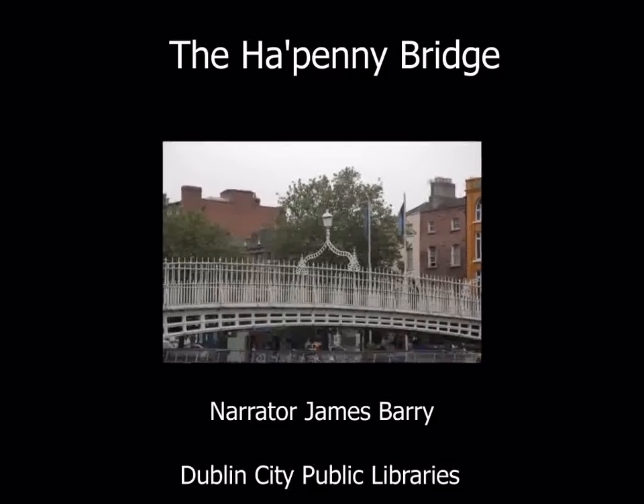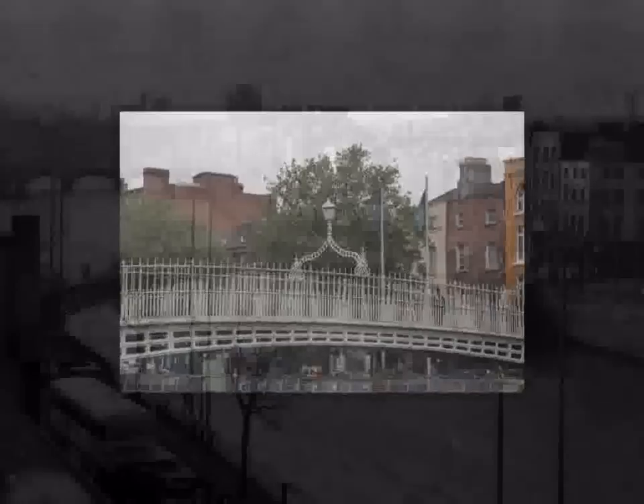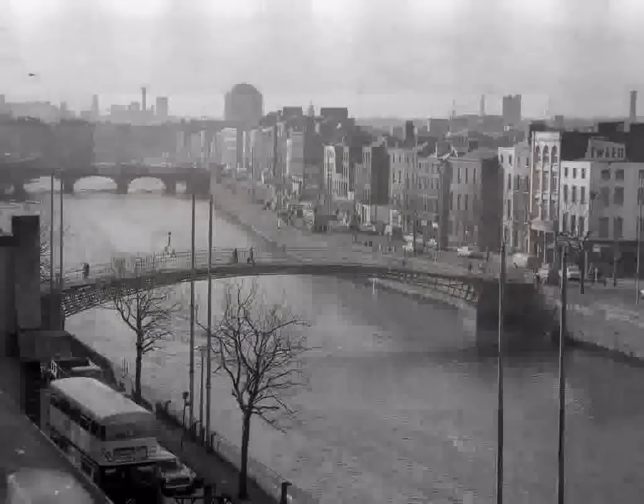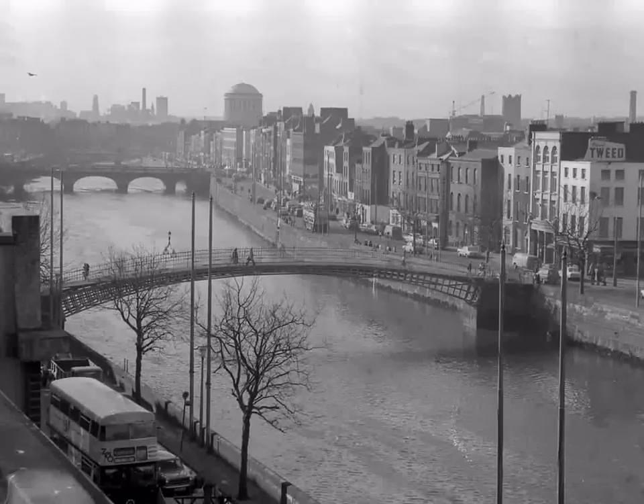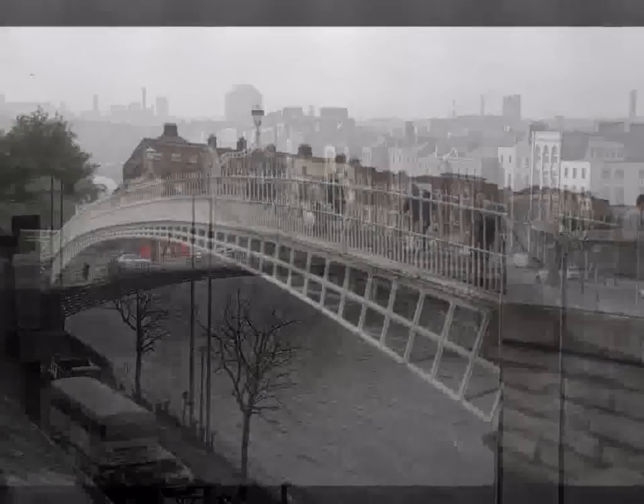The ha'penny bridge. One of the images you can often see on postcards from Dublin is the ha'penny bridge, or Droichead na Leifinn in Irish. It has become one of the symbols of Dublin. Have you ever looked at it closely and studied its shape?